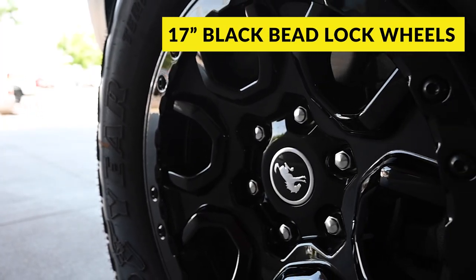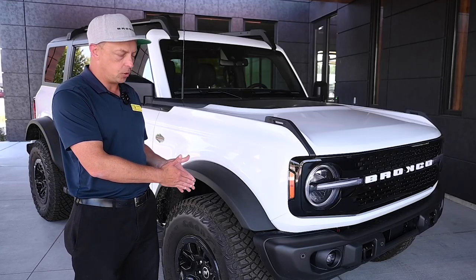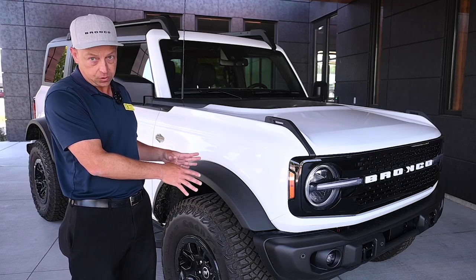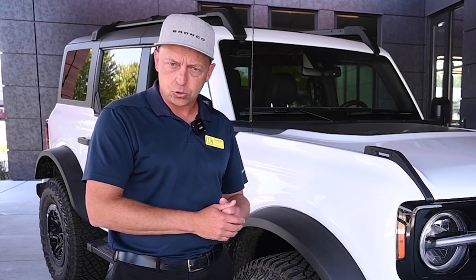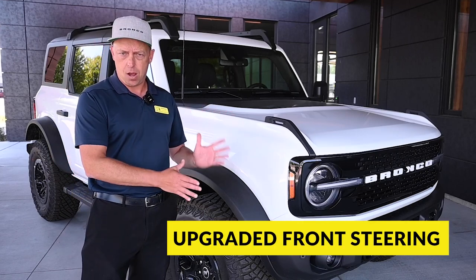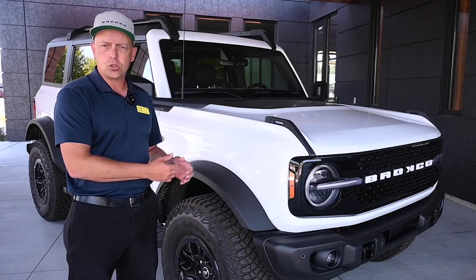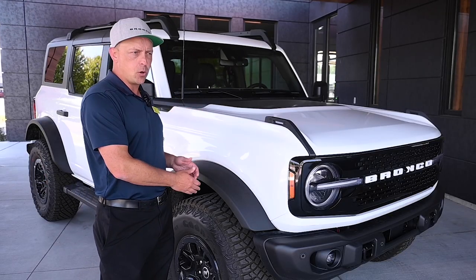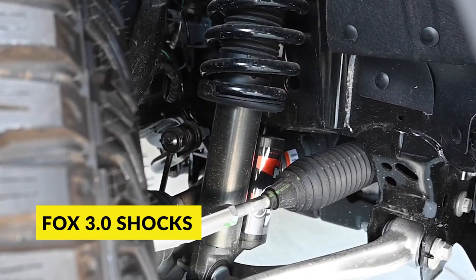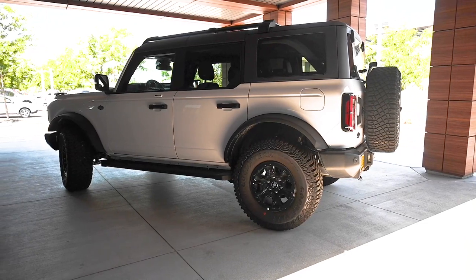The wheels are black beadlock 17-inch wheels with a 35-inch tire. This vehicle has locking differentials, with the Sasquatch package being standard. One unique thing on the Wild Track that none of the other Bronco lineup has is an upgraded front steering rack — the same one they run in the Raptor, with beefier tie rods and stronger gears throughout the housing. The other key component underneath is the Fox 3.0 shocks, which are an upgrade from the Bilsteins that come standard on Sasquatch and all the other models.